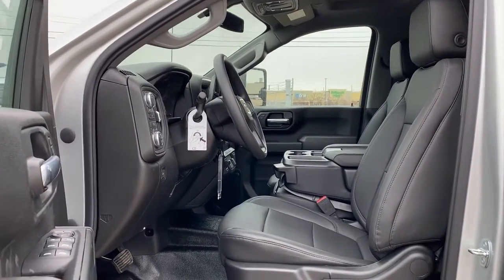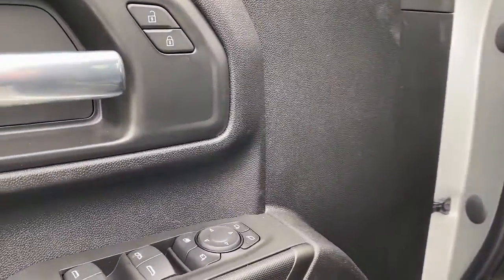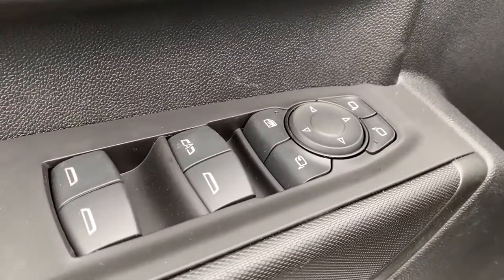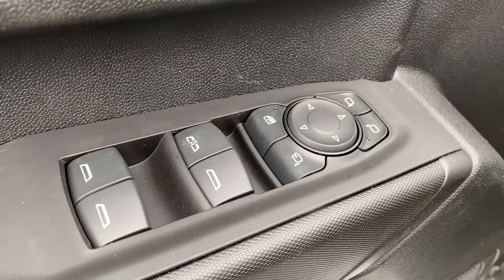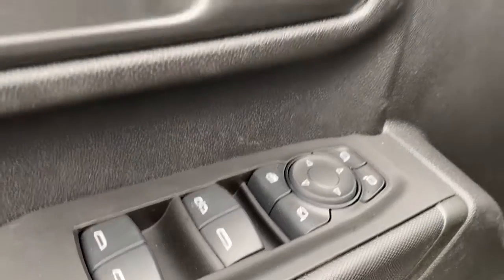We're going to start by taking a look inside the front of the truck. The driver's door has power locks, power windows, power adjustable mirrors, power folding mirrors, an auto express window, and the child lock button.